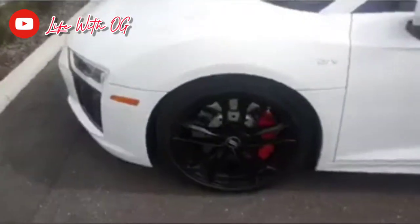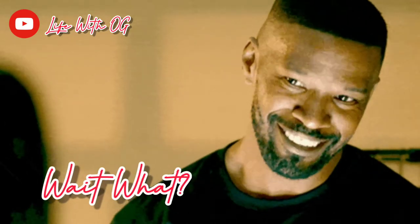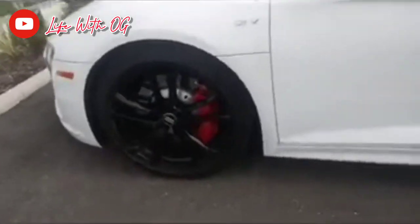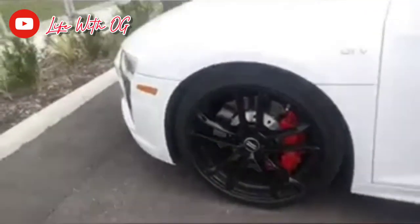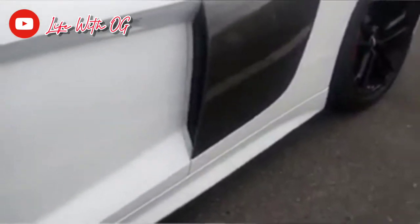But this is an Audi V12, sitting on the black rims on the Continental tires, 19 inches, ZR19, extra large with the red caliper. This is nice. Got the carbon fiber. That's nice. With the ventilation on the side, the door handles even pop out on the bottom. That is very, very nice.